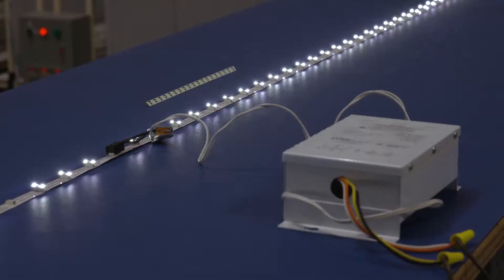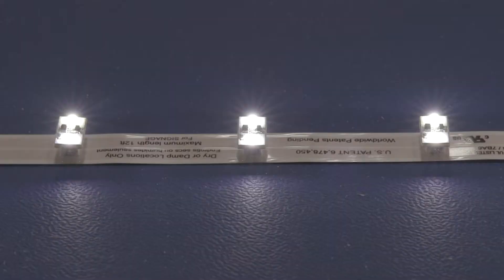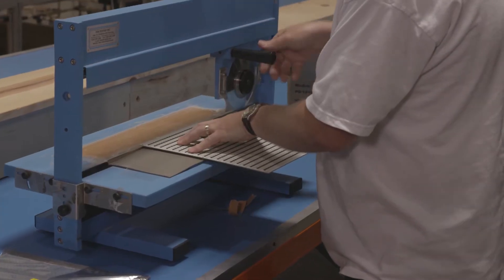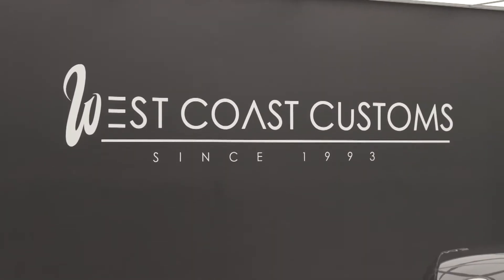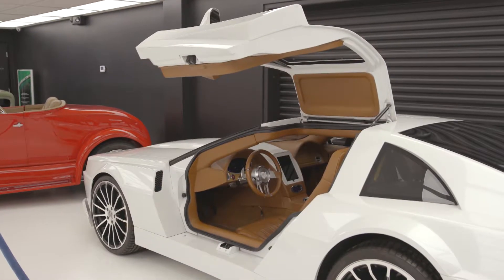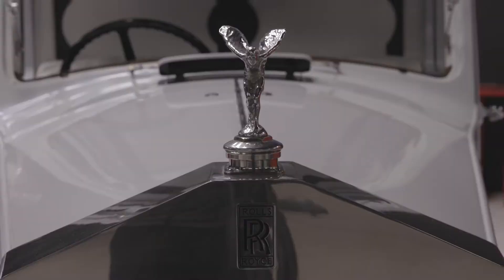On this episode of Office Spaces, we're shedding some serious light on LED — checking out how it's made, and getting up close and personal with the most custom of customers. The revolution in lighting is about to be televised.